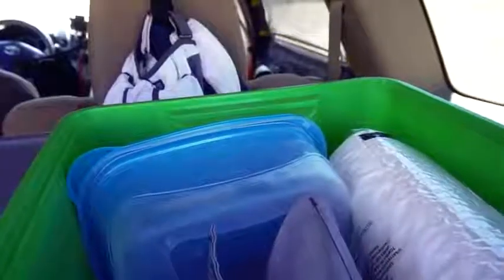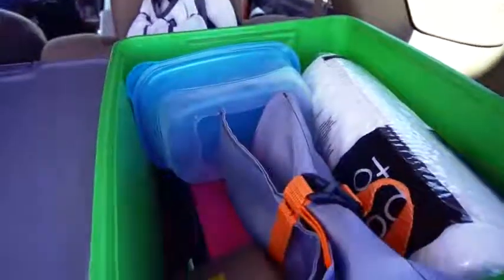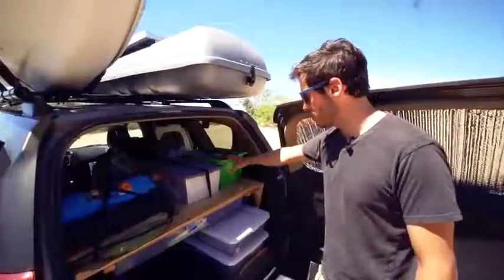In the other bin I have a few items I need easy access to: a spare paper towel roll, some plastic cutlery, some camera gear — basically whatever doesn't fit anywhere else but I need to be able to access it pretty easily.